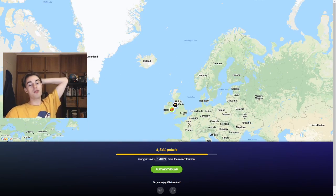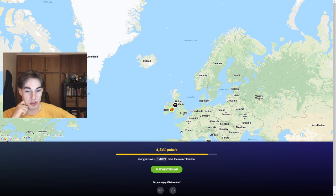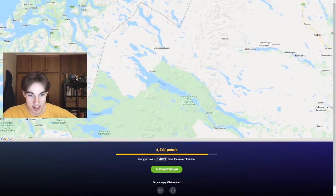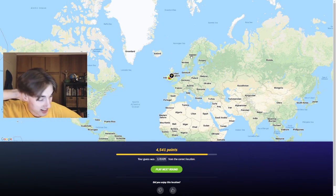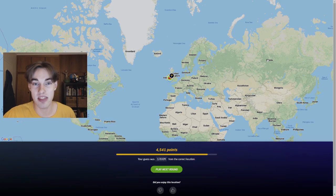So guys, we're still on the road to a hundred. I think that was a pretty good episode — definitely pulled some nice guesses. I'm going to remember that Sweden place; I didn't realize they had that many mountains, so pretty cool. Thank you very much for watching the video. We're going to get that hundred, I promise. Have a good one and I'll see you in the next one.